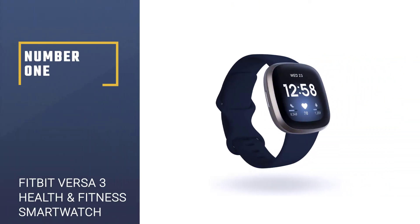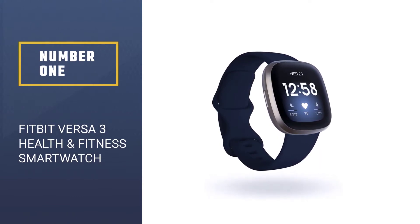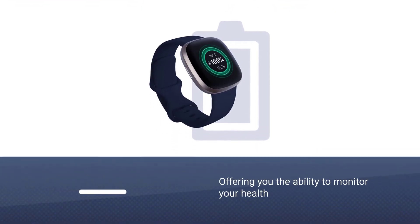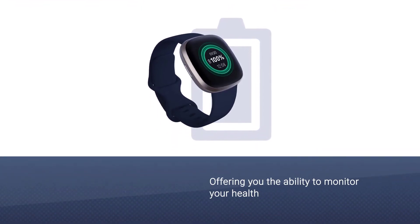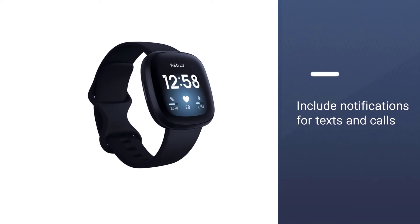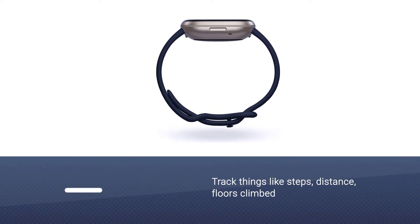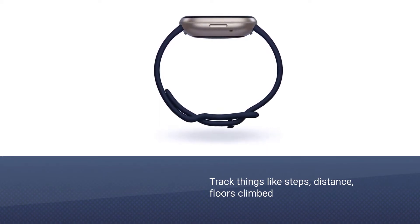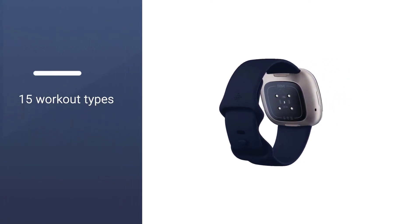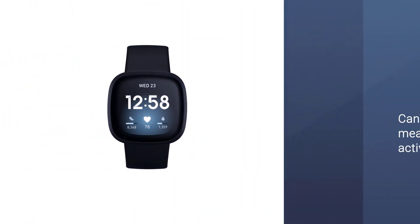Number 1, Most Popular: Fitbit Versa 3 Health and Fitness Smartwatch. With over 10 versions offering you the ability to monitor your body and health, the Versa 3 is a brilliant halfway house between a smartwatch and a fitness tracker. Smartwatch features include notifications for texts, calls, and various compatible notifications. On the health side, it tracks steps, distance, floors climbed, and calories burned, and provides data on sleep patterns and workout analysis.